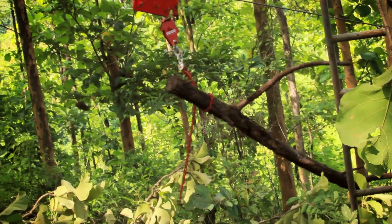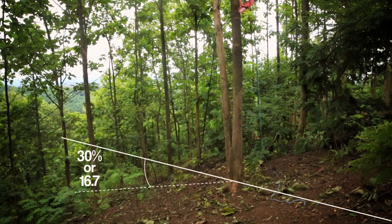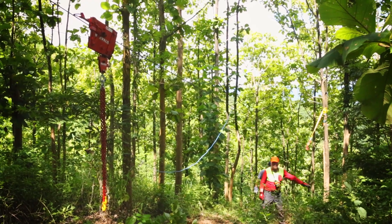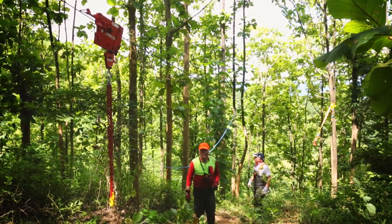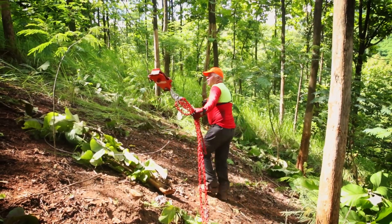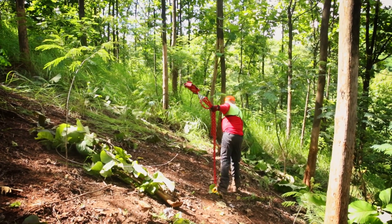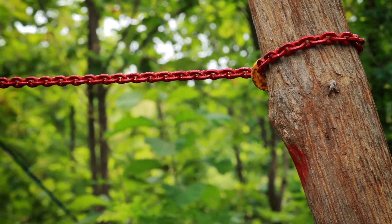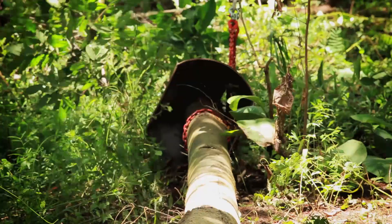Cable logging requires a minimum slope of about 30%. In order to be economical, the minimum extraction volume in each corridor should be over 30 cubic meters. This means that either the effective extraction length in the corridor is maximized, or sideways forwarding distances within the corridors are increased by felling trees toward the cable line, and pulling logs from the top end or using additional equipment as shown later.